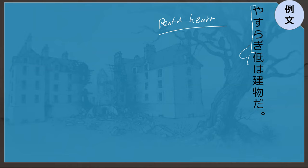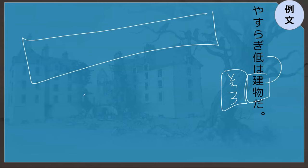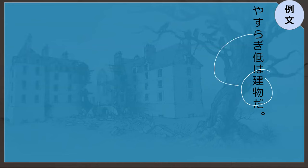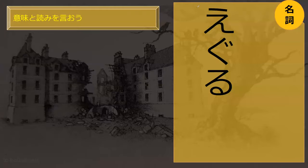Hi Yatsuragi Mansion is a building — tatemono da. Perfect. This would be used in the same kind of grammar as 'the twilight district is a place.' In Japanese, it's much more common to restate what the thing is: name the location, say what kind of thing it is, then describe it. Can you read this word for me?